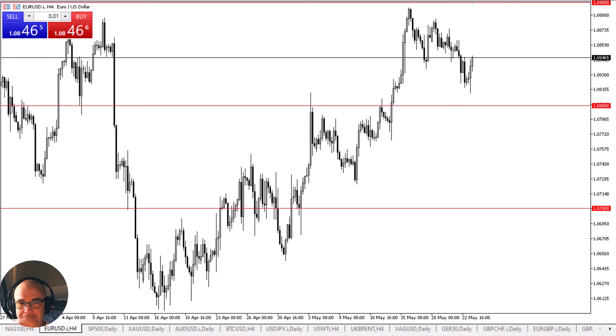Underneath, we have the 1.08 level offering a significant amount of support, which previously had been resistance. So it makes a certain amount of sense that traders look at the area as market memory just waiting to happen, and it has, in fact, offered support.